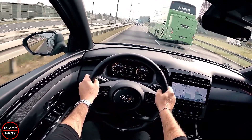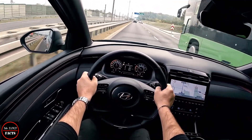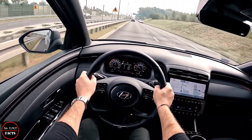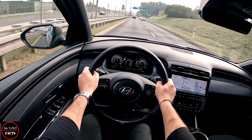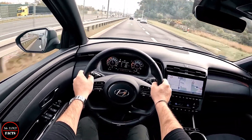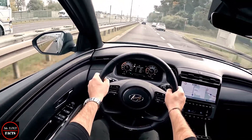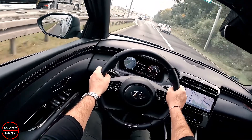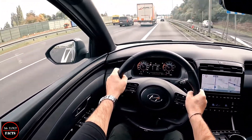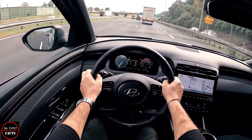The range-topping Ultimate has a generous equipment list including 19-inch alloy wheels, leather seat facings, heated rear seats that can fold remotely, window blinds, and a powered tailgate. If you are looking for an SUV which offers a plethora of technology features to keep you entertained and connected, the 2022 Tucson is definitely your choice.